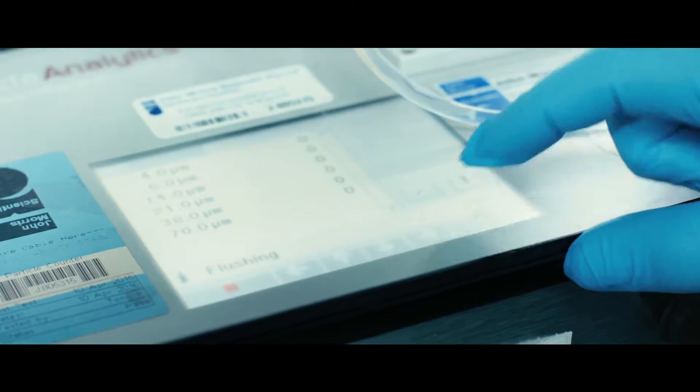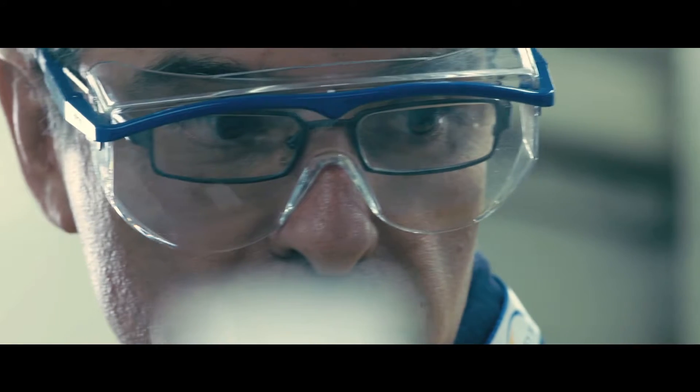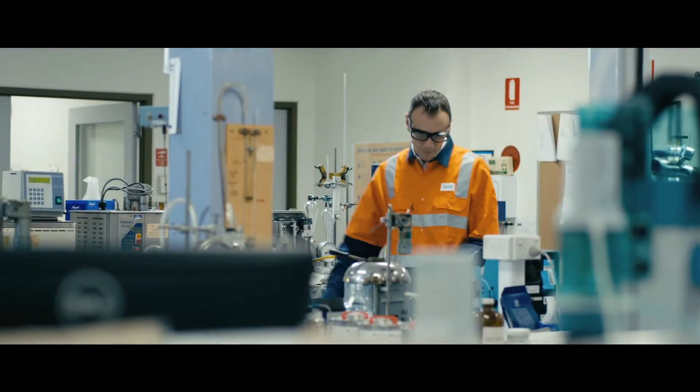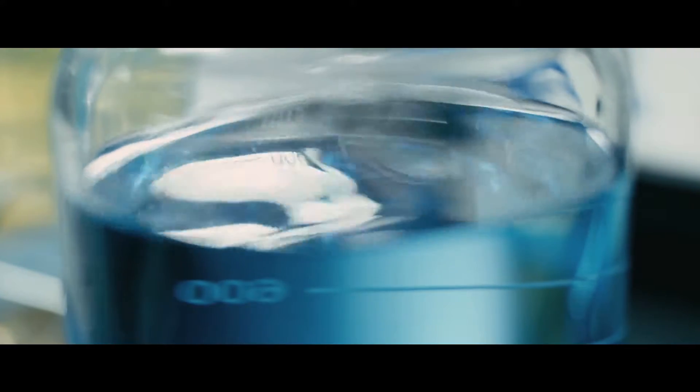Ixum's UltraPure MEG leads the industry with the guarantee of low dissolved oxygen content. We've achieved this without the use of oxygen scavenger additives, which contaminate and degrade the MEG. We call it 100% UltraPure MEG.